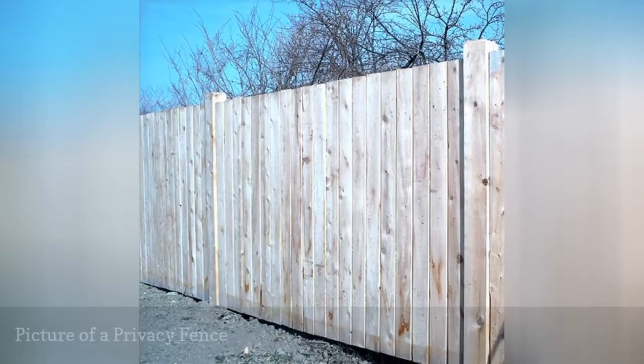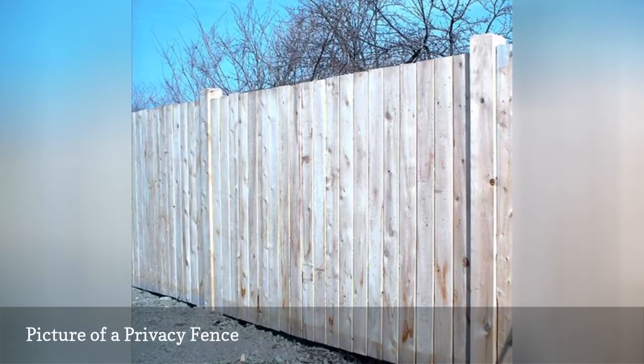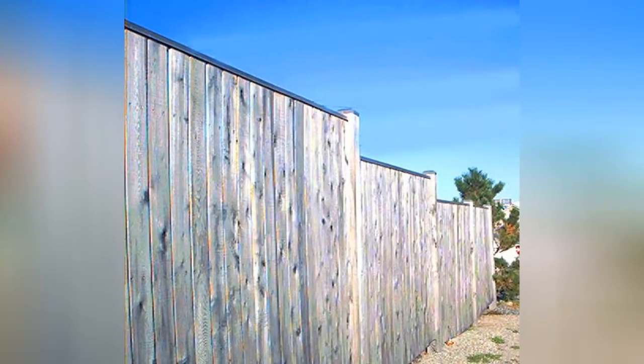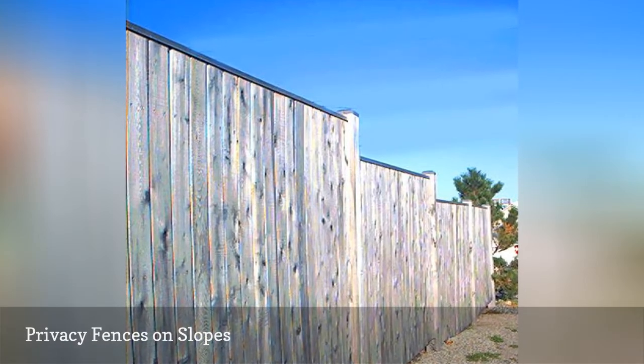As their name suggests, privacy fences are designed to keep prying eyes out. As in the prior fence picture, this landscaping photo shows a privacy fence.